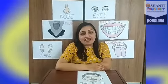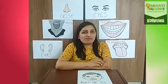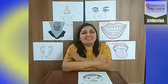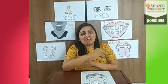Hello kids! How are you all? I hope you all are good. Can you see the picture behind me? Today we are going to learn about parts of the face.